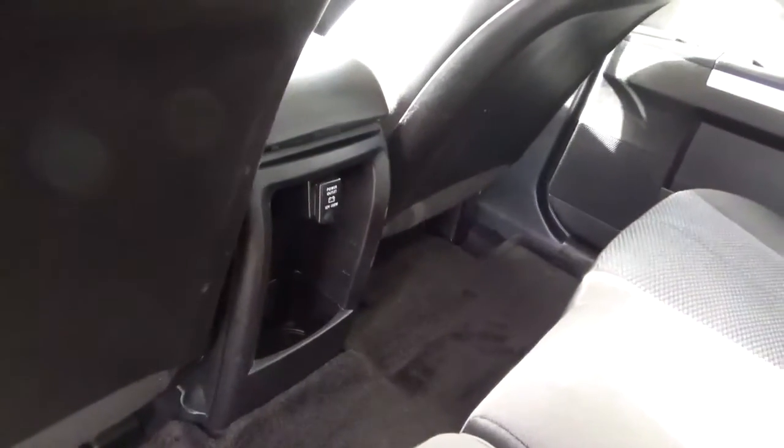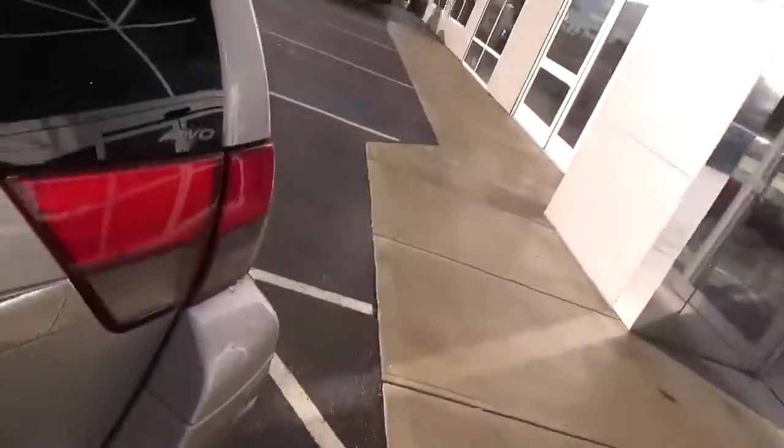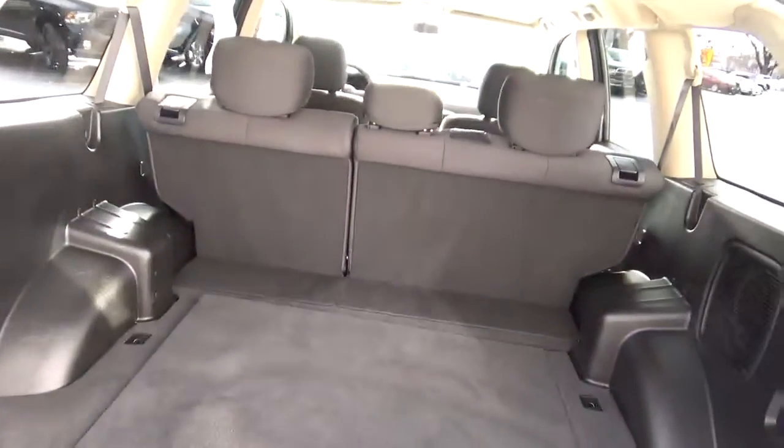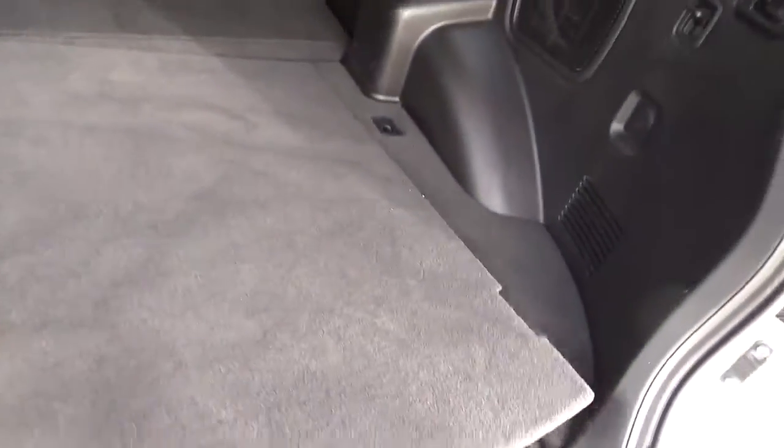Out back you have a spacious backseat, and again a secondary power outlet. And then we go out back to a very spacious cargo area with 60-40 fold-in back seats for added storage. Underneath you have your full-size spare and jack system.